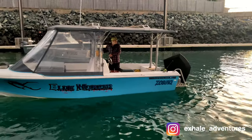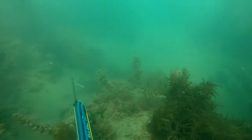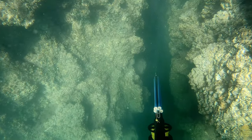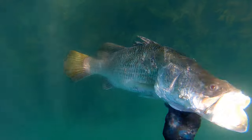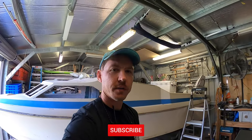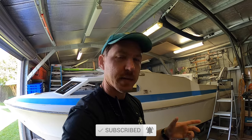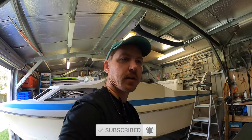Welcome back to another episode. I'm out in the shed again working flat out on the project boat. I really want to get it done by the end of this year, and the way things are going I should get there. The only thing I might be lacking is a motor - we'll see how we go, something might come up.